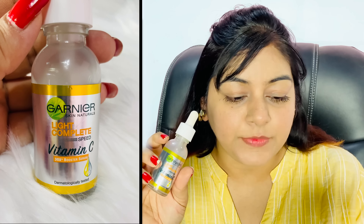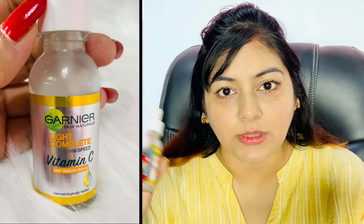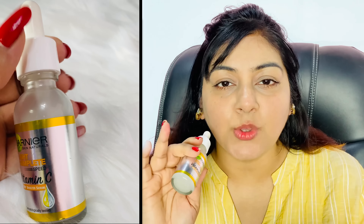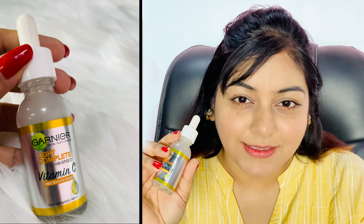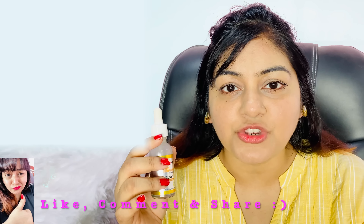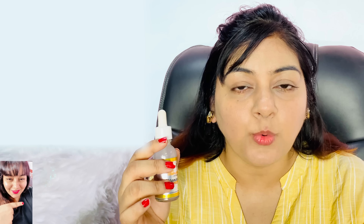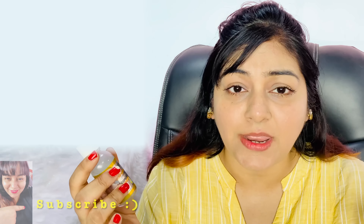This is the Garnier Vitamin C Booster Serum. It claims to reduce spots in just three days — we'll see about that. One thing I really like is that there is no claim that your dark spots will be completely gone. 'Reduce' means treatment; you will start to see lighter skin, which is a very good thing.